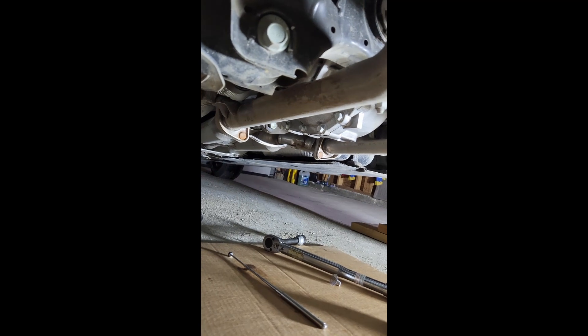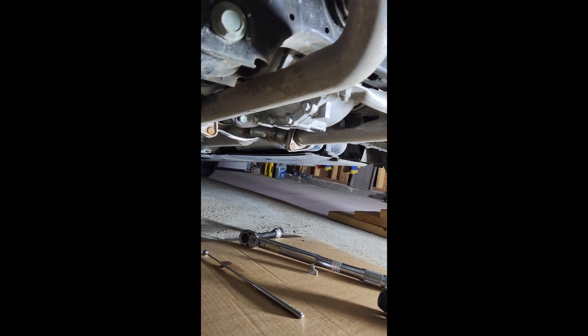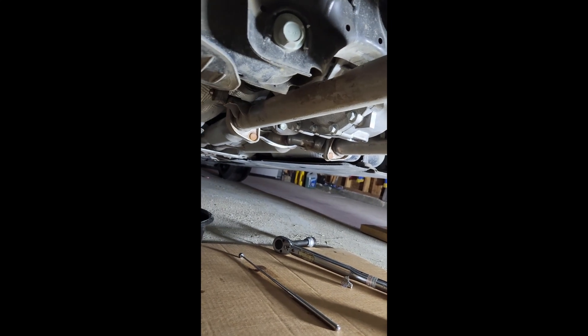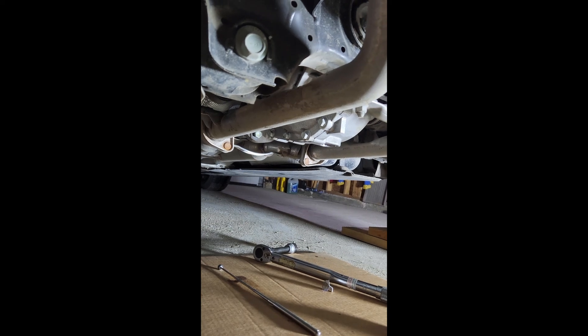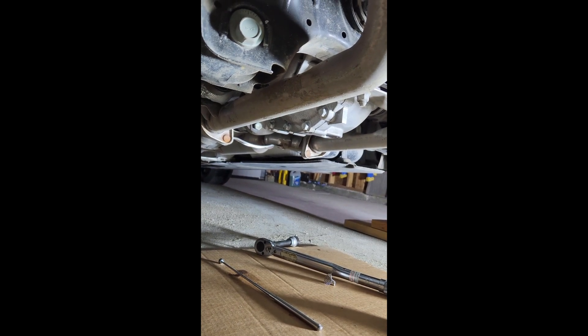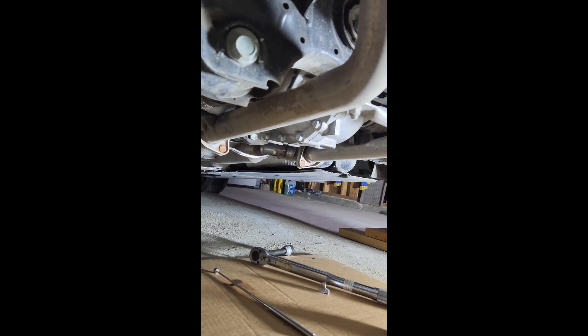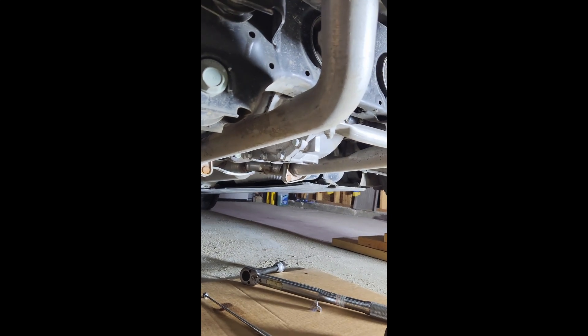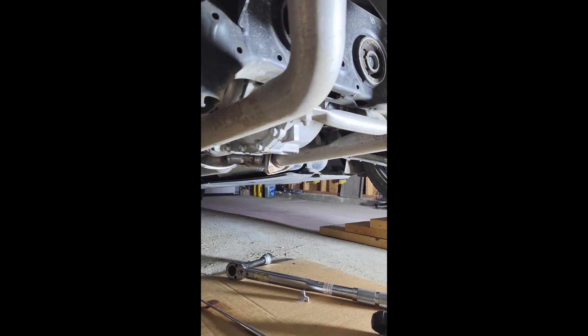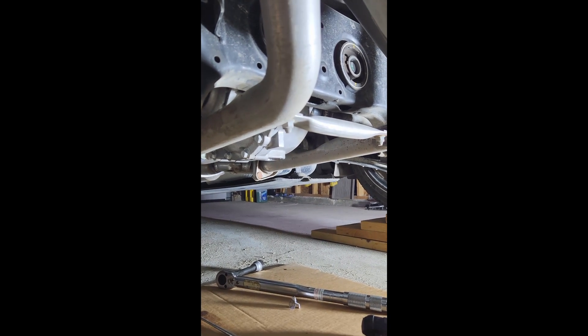I knew it was full because oil started draining out of the top fill plug as I added more. This should solve the problem — I'll give an update. Many people have advised Genesis that this is the issue, but in most cases they've continued to replace the differentials at roughly four thousand dollars a pop. Understandable in a way — they can't just trust what a customer says and they have a process to follow. But it's unfortunate, because these are really well-made cars and something as simple as the wrong specification of oil is causing differentials to fail.